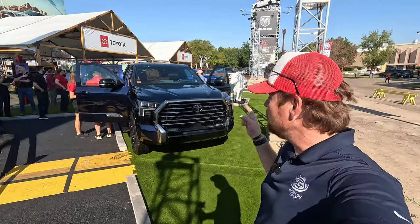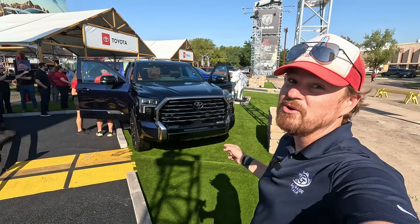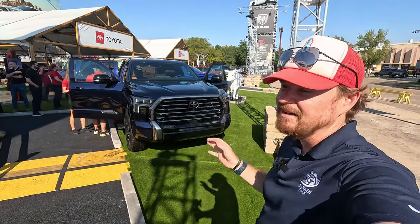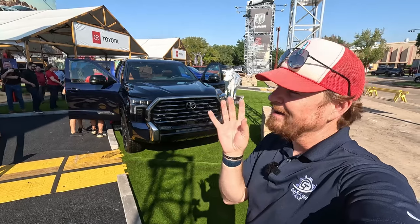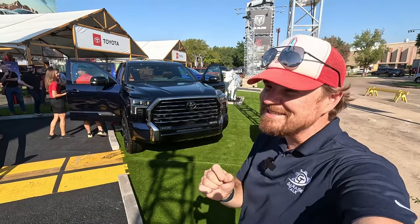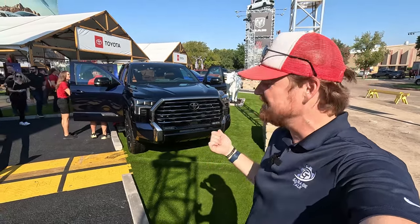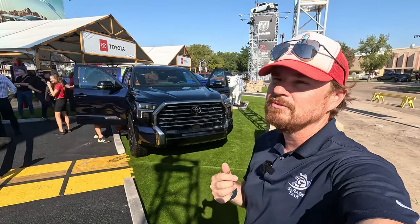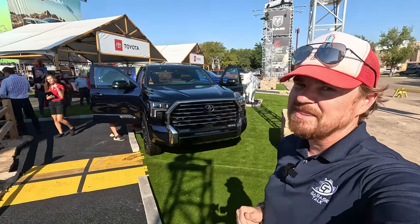All right gearheads, so we are starting here with the Toyota 1794 edition Tundra and this is a limited edition. I'm going to go ahead and say right now I think the marketing department missed the vote just a smidge on this one, because it is the 1794 limited edition, limited to 1500 units — but that's just me.